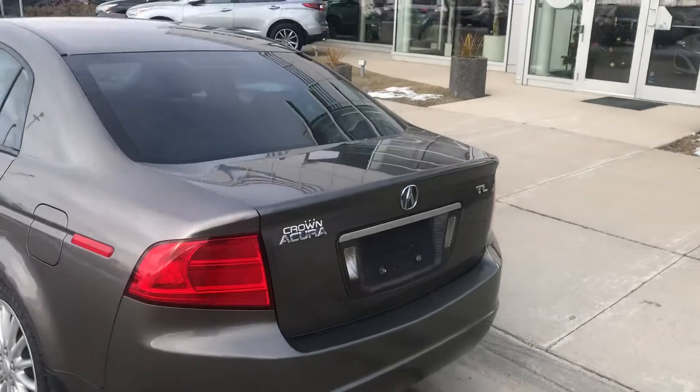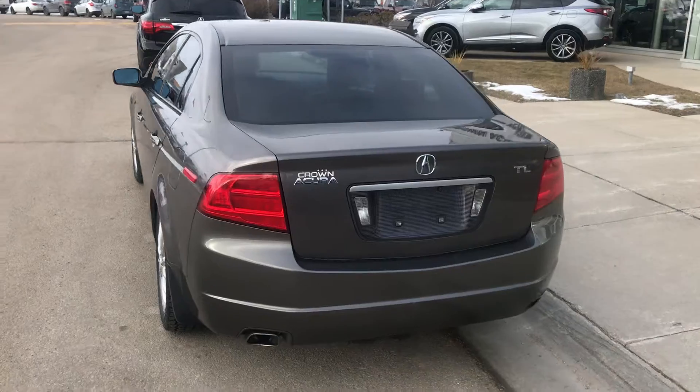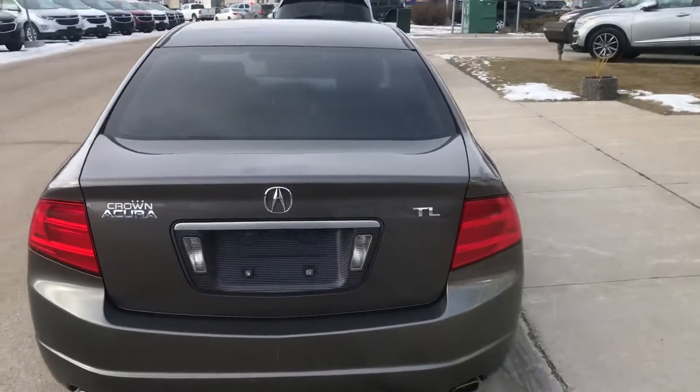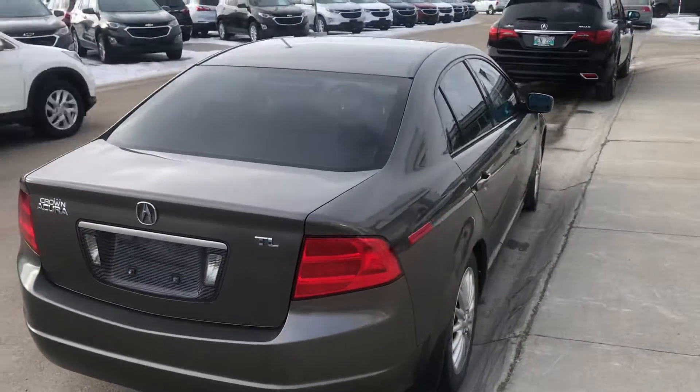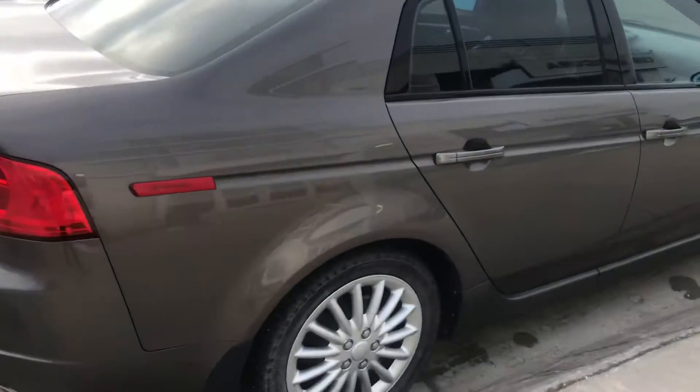It has already passed the safety inspection. It will be listed for nine thousand nine hundred ninety-one dollars. It's an extremely low mileage vehicle — we'll go inside shortly.